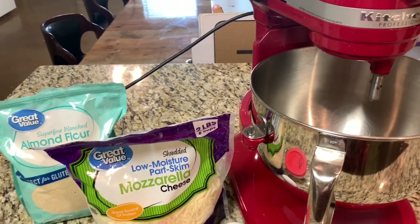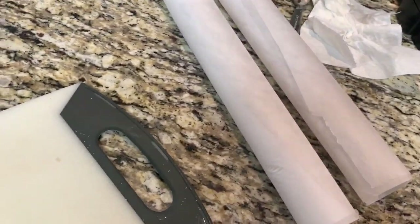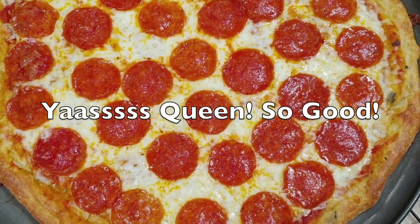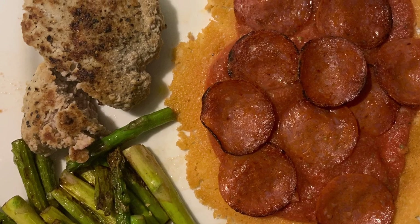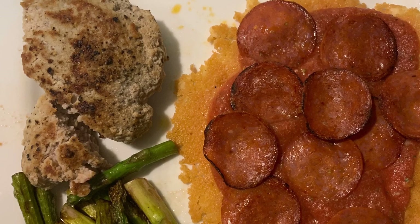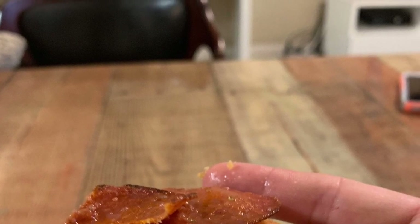That delicious masterpiece you just saw was made with fat head dough. Then I did another one with just straight parmesan — if you want to see a video on how to do that, put it in the comments below. Basically it's just parmesan cheese, a little bit of tomato sauce, and turkey pepperoni on top. As you can see, it picks up just like regular pizza.